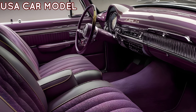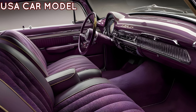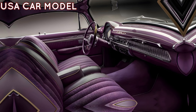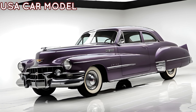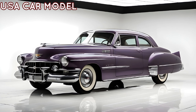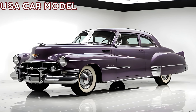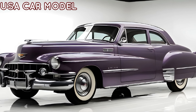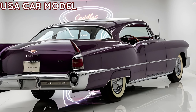Step inside and you're greeted with an interior that defines opulence. Premium leather seats, real wood accents, and state-of-the-art technology surround you. The spacious cabin is designed for comfort and style, with every detail meticulously crafted to enhance the driving experience. The advanced infotainment system, combined with Cadillac's safety features, ensures you're not just driving but indulging in a first-class experience.